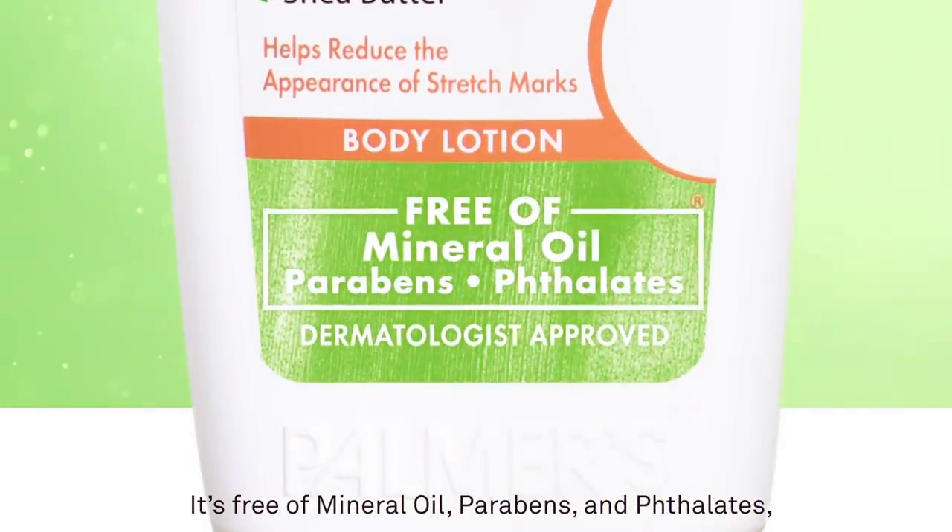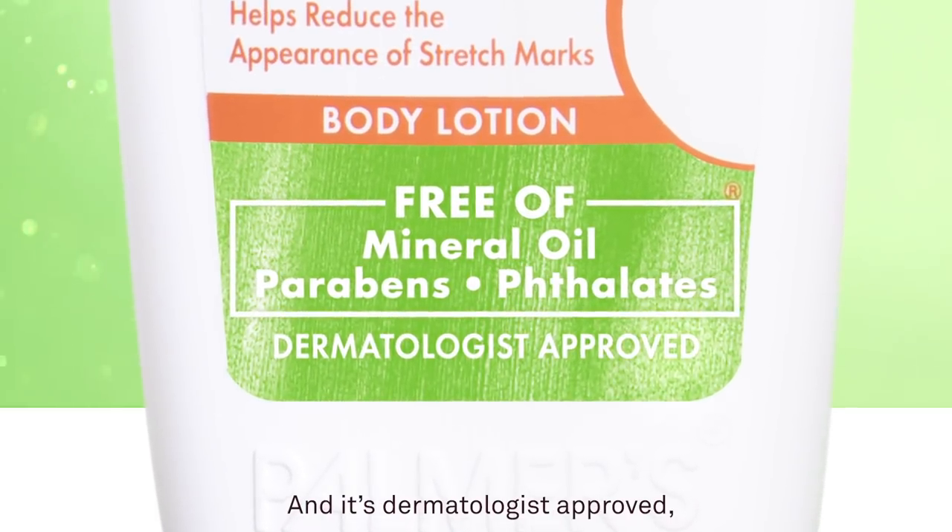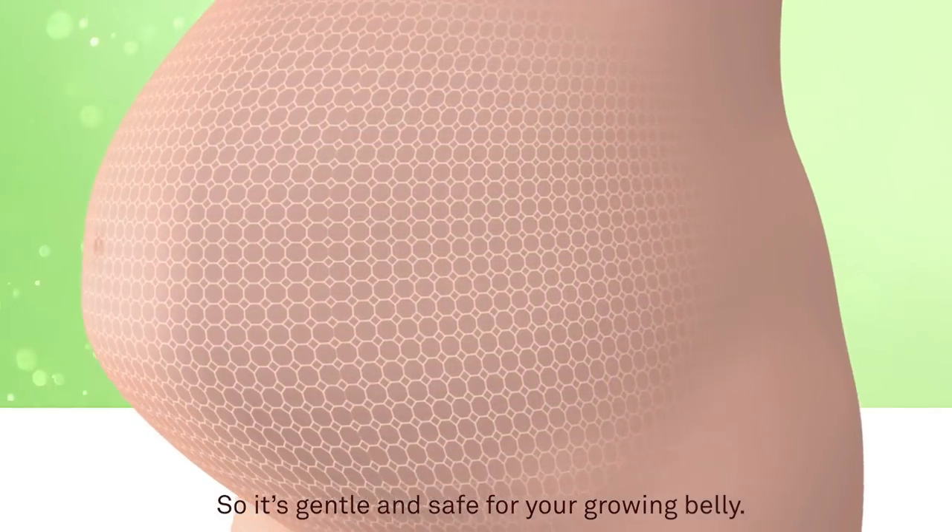It's free of mineral oil, parabens, and phthalates, and it's dermatologist approved, so it's gentle and safe for your growing belly.